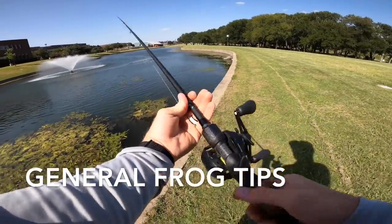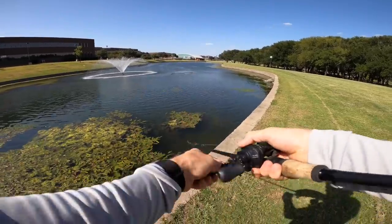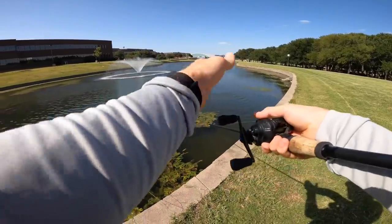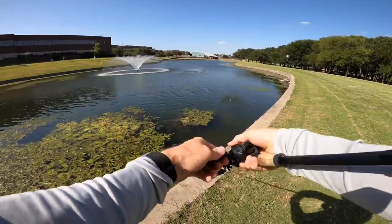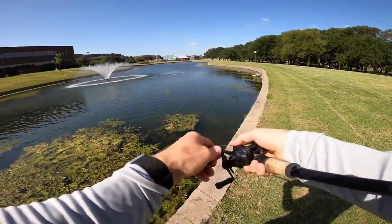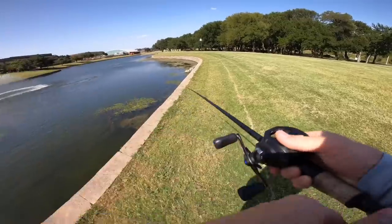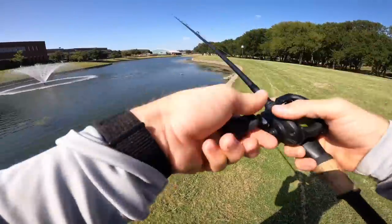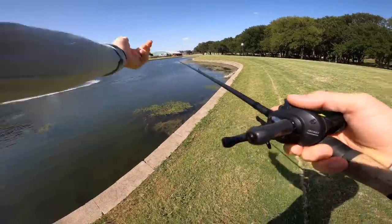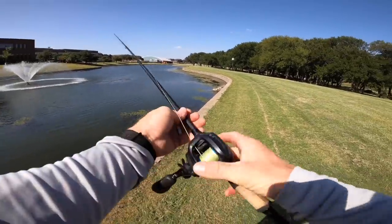I'm using a heavy rod — I think this is like a 7'4" heavy. For me, especially if I'm walking a frog, I like a little bit shorter but extra heavy, so I can get them out of the thick stuff and walk it a little easier. I haven't been walking this one much — I'm really just popping it, allowing that popping mouth to really stir up the water, and that's what brought that bass out from under the cover.